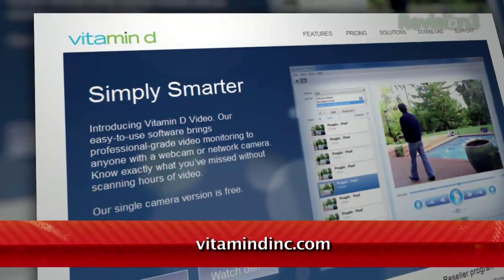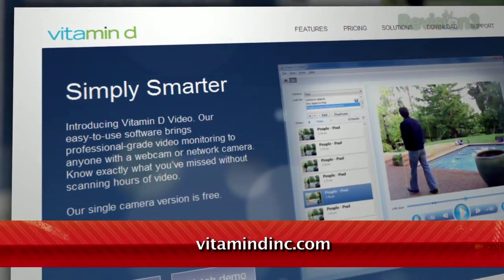Well, you should check out Vitamin D, located at vitamindinc.com, and it works with both Windows PCs and Macs.